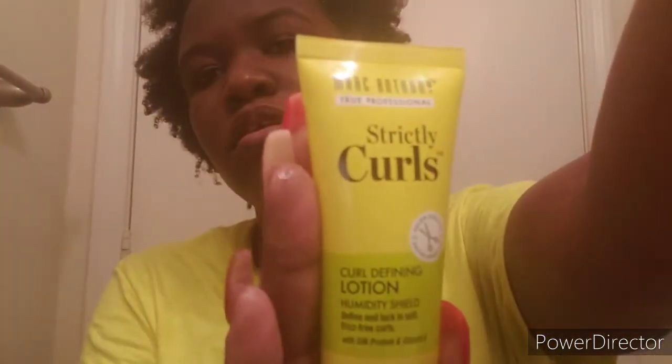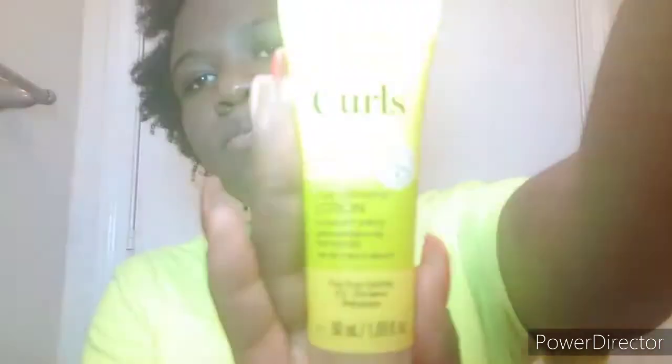It's my first time using it, so let me show you what it looks like. I'm going to test it out and see if it's worth having in your hair care collection. Let me just go over all the products that I normally use in my hair.